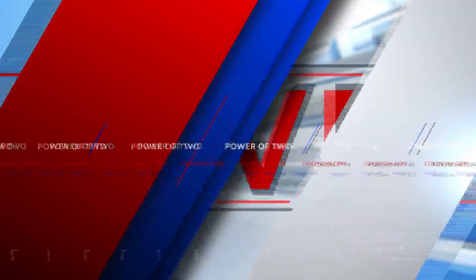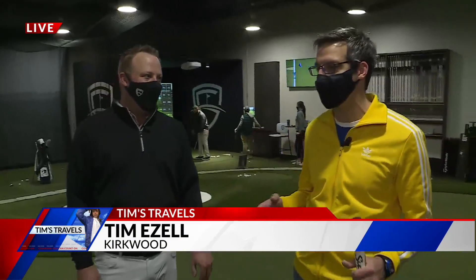Just travel to the Family Golf and Learning Center. That's where we find Tim Izzell this morning, getting in a few swings. How's it going, Tim? Going great. This is the way to play golf in January in St. Louis — it's indoors, at the Family Golf and Learning Center.